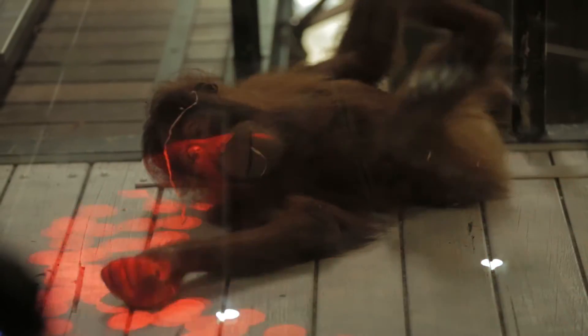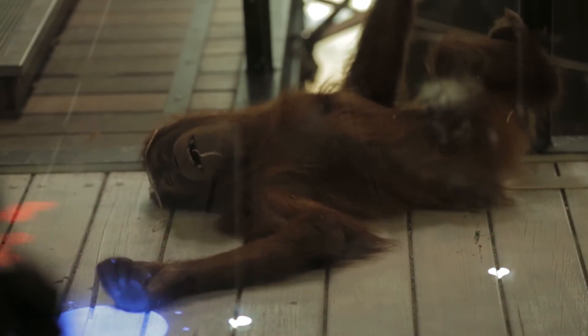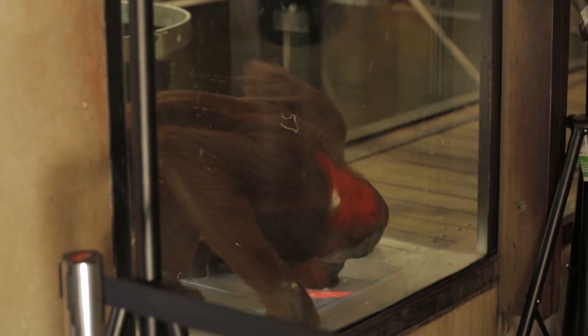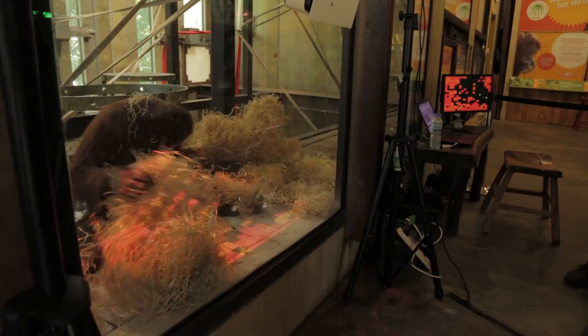We're really excited at how quickly the orangutans have started to interact with this interface. Marlu in particular went straight up to the projected screen and touched his nose to that red dot. Some of them have taken very quickly to a sweeping motion with the back of their hand. Others of them have brought objects over to the interface.